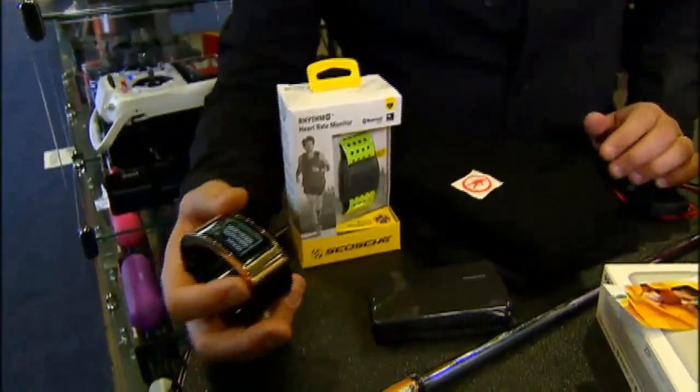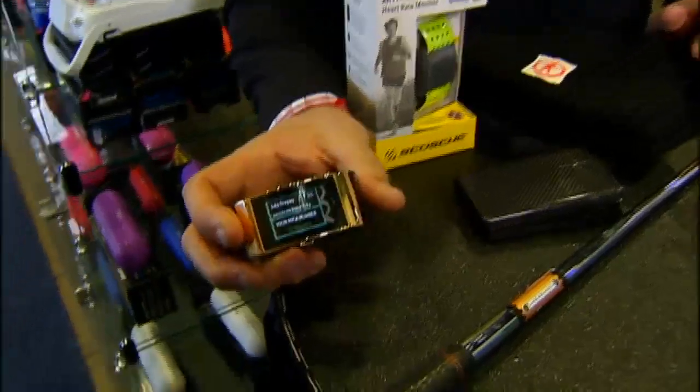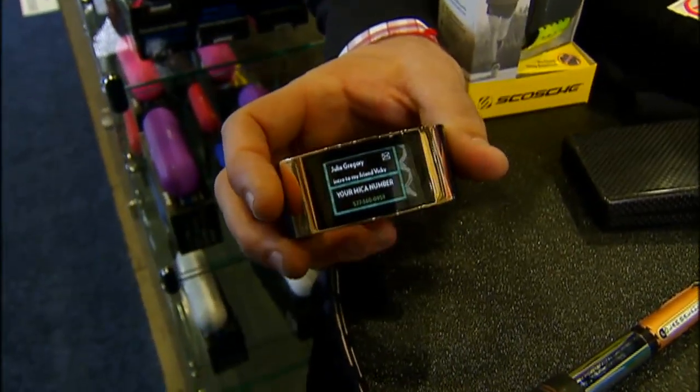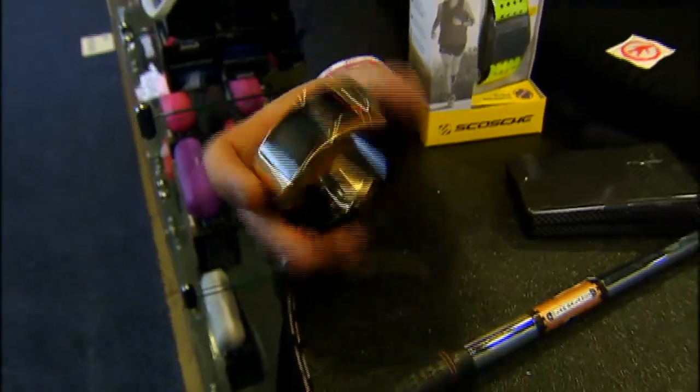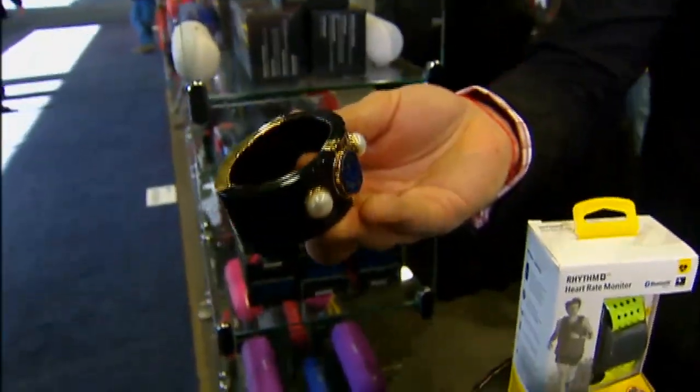Also right next to it, from Intel, is a bracelet. This one basically has its own phone number — its own SIM card — that can track everything from phone calls to text messages to what you get on your social media feeds. And it's also classy looking as well.